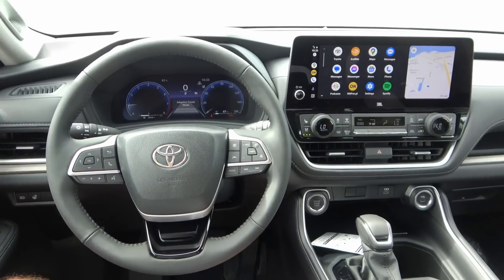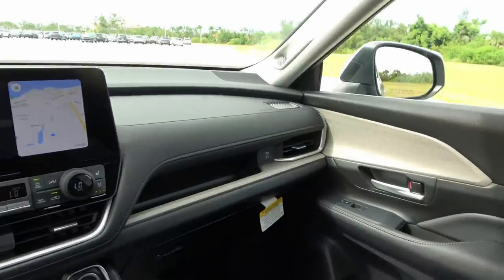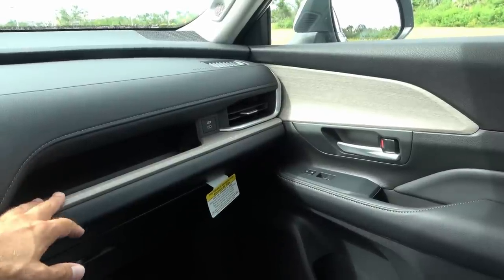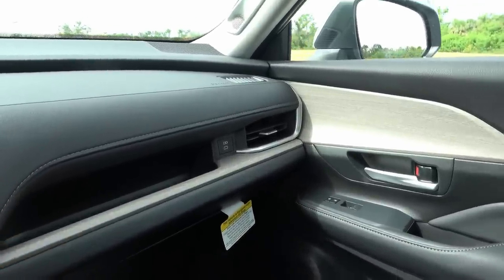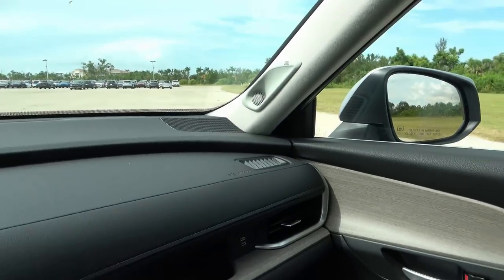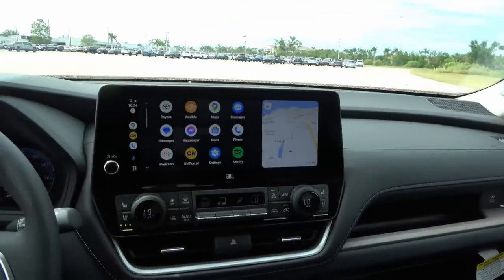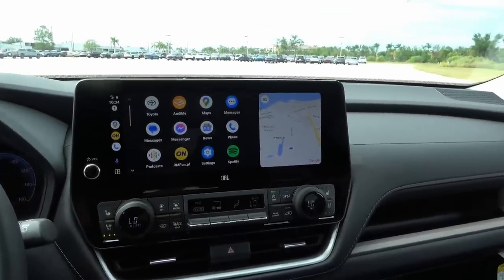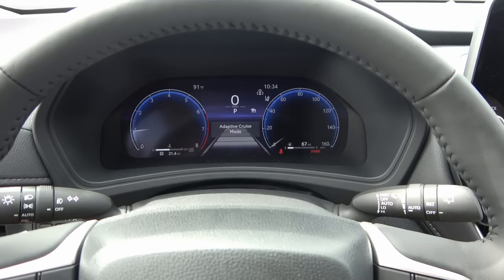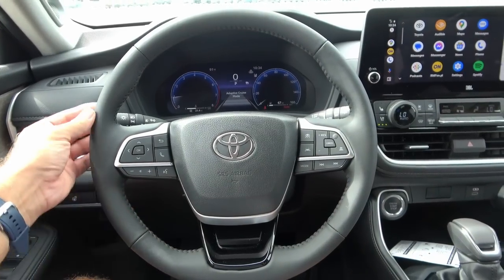Here we are in the interior of this 2024 Toyota Grand Highlander — it's very impressive the way it looks, feels, and is set up. You have a 12.3-inch display right in the middle, which is standard across the line. On the Limited and higher trims you also get a digital dashboard. The XLE still uses analog gauges. The steering wheel is nice to the touch and a good size, and I like that Toyota didn't use any shiny plastic for the buttons.